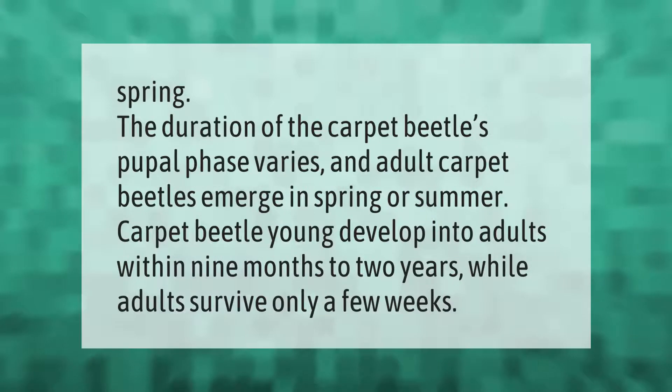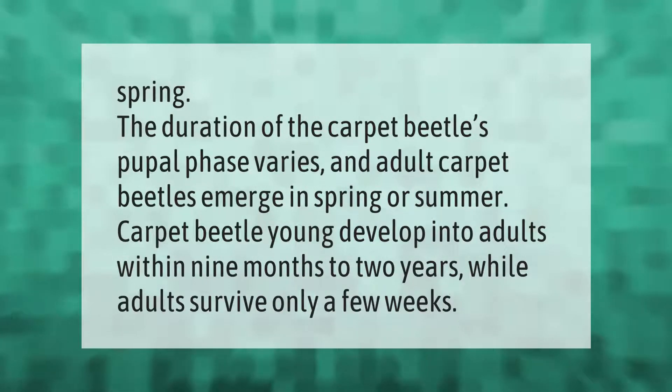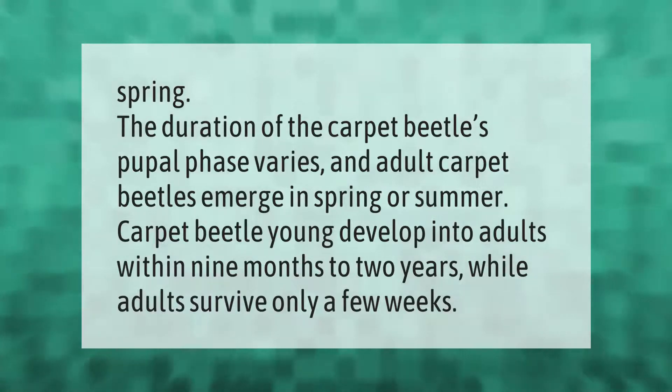Adult carpet beetles emerge in spring or summer. Carpet beetle young develop into adults within nine months to two years, while adults survive only a few weeks.